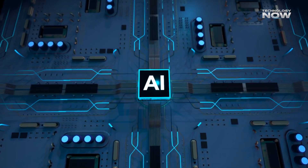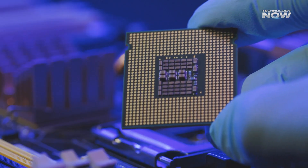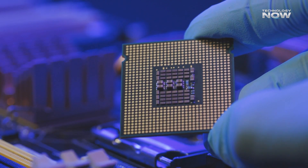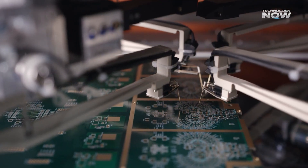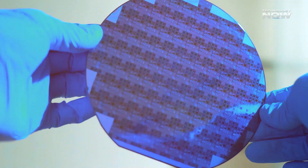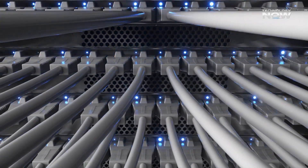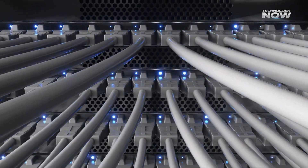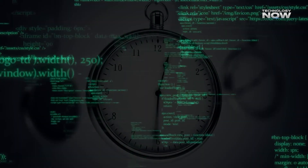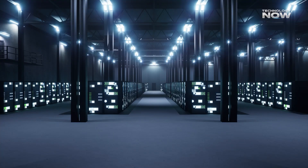But one chip alone wasn't enough to handle the massive amount of data Tesla's fleet produces. So Tesla took 25 D1 chips and linked them together to form what they called a training tile. This tile acted like a supercharged engine room — 25 powerful chips all working together as one. To make that happen, Tesla didn't use regular connection systems like Ethernet or PCIe. Instead, they created a custom high-speed network fabric that let the chips communicate at blazing fast speeds with very low delay. This tight integration allowed Tesla to move huge amounts of data between chips without bottlenecks, which is key when training AI on real-world driving scenarios.